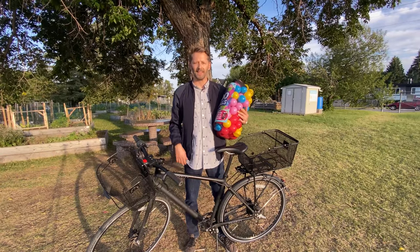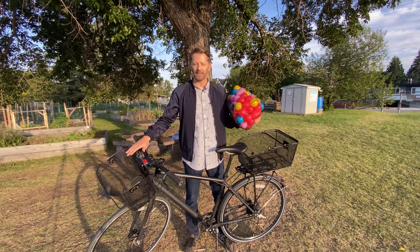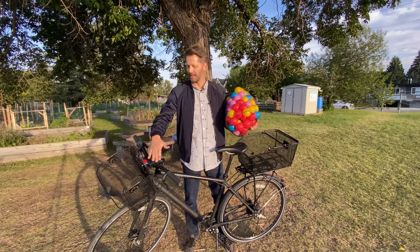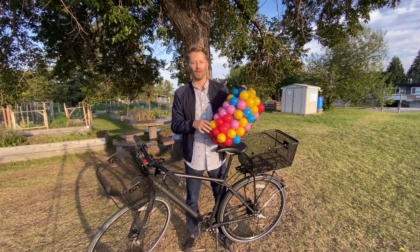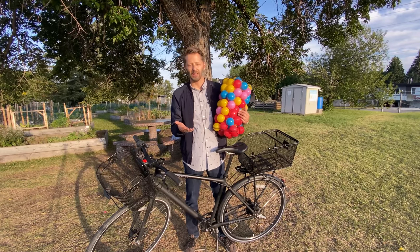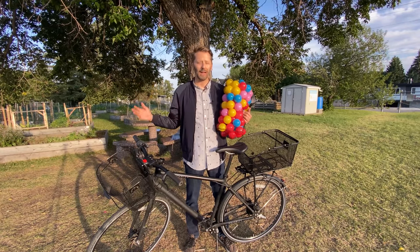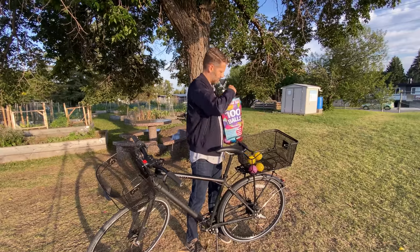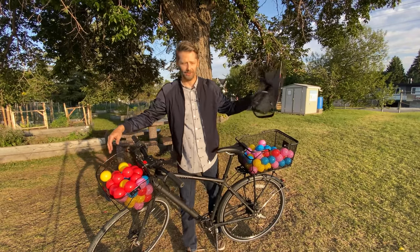Time for the fifth and final test — the bounce test. Sometimes when you've got things in a basket and hit a bump, items can pop out, which is one disadvantage of a basket versus a bag or pannier since it has no roof. I've got about 100 balls — 50 in each basket — and I'm in a field with lots of bumps and rocks. I'll ride through it, see how many balls bounce out, then count them up to determine which basket is better.